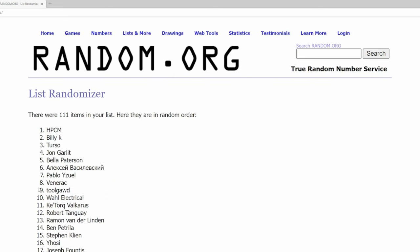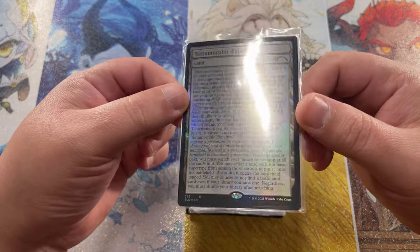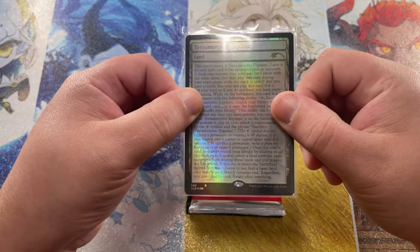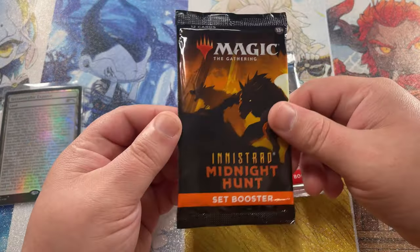Number seven is going to go to HPCM. HPCM, congratulations on winning our subscriber giveaway! Thanks to everyone for supporting us here at Packs for Purpose — we are growing and I am so excited. Let's get into seeing what HPCM has won in these booster packs. Congratulations HPCM — you're definitely going to go home with this Terramorphic Expanse, a full text land. A very unique piece to put in a Commander deck for sure, or any deck depending on what format you play. We're here to see what's in the Forgotten Realms Collector Booster as well as the Midnight Hunt Set Booster — we'll save the best for last and start with the Set Booster.